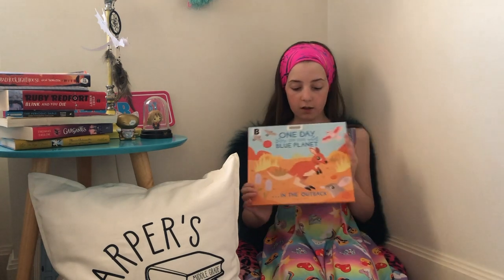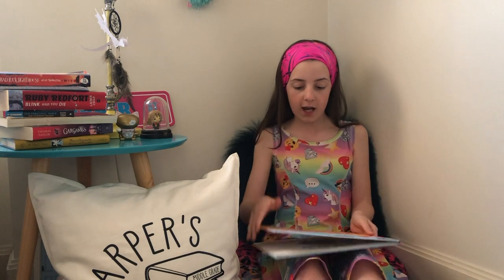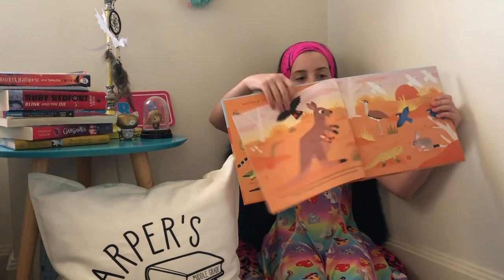This book has amazing pictures and the pictures just tell a story on their own. It's about this little joey and his sort of pod of kangaroos that travel around and meet all the different animals of the Australian Outback.